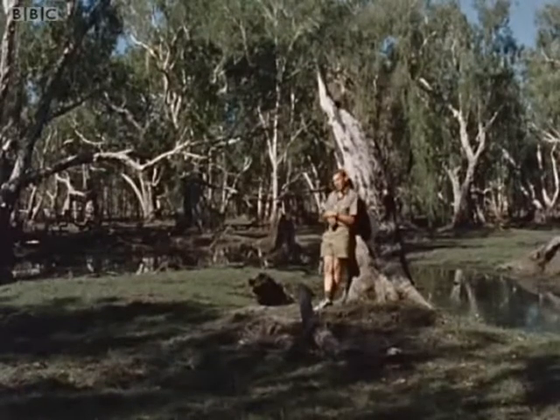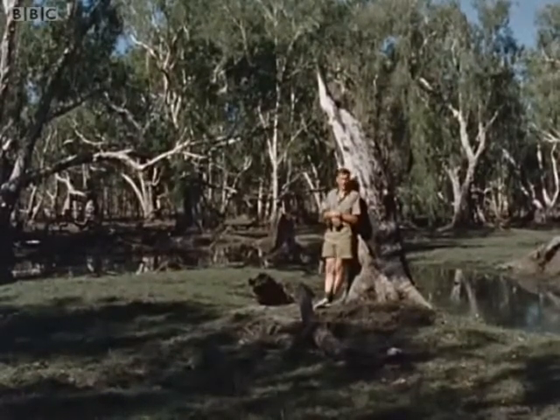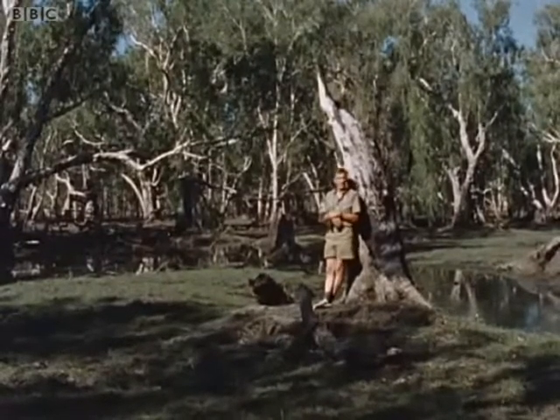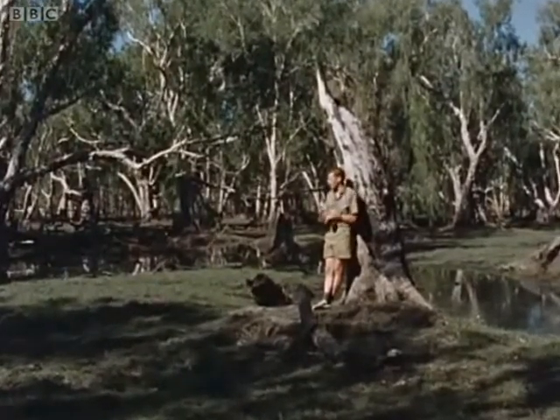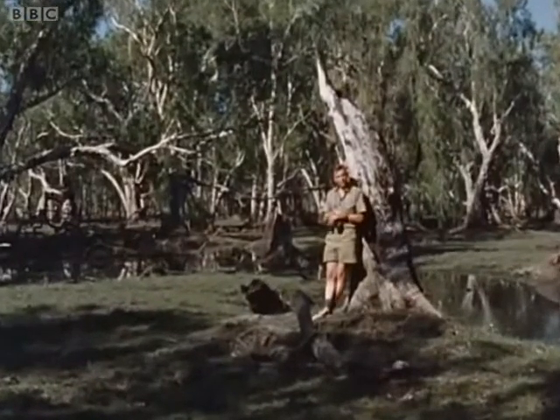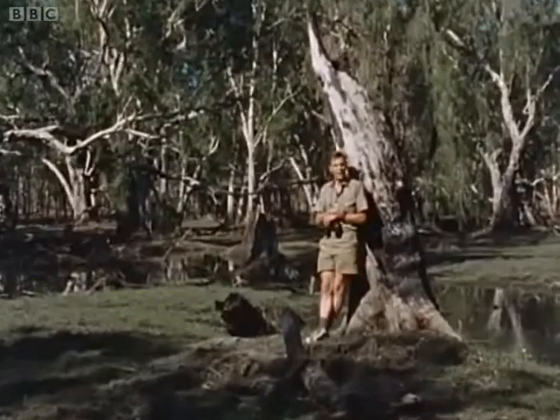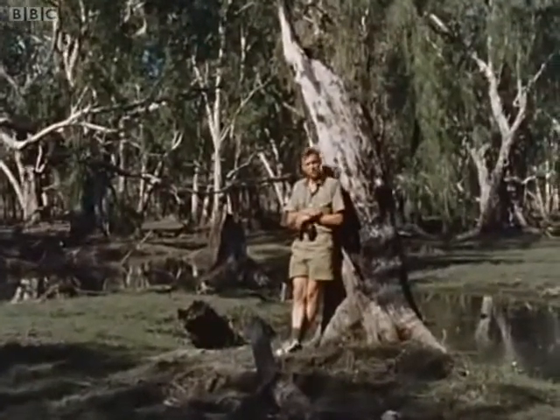I asked one of the men in the cattle station what the country was like ahead, and he said, 'She's harsh. Oh, she is harsh.' Away from these lagoons and swamps, the country is dry and waterless, covered with nothing but gum trees and pandanus palms and hot, dry rock.